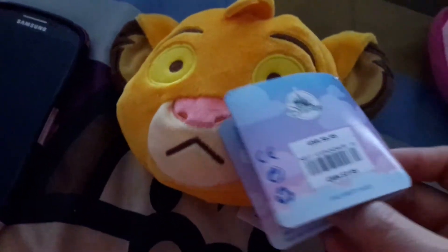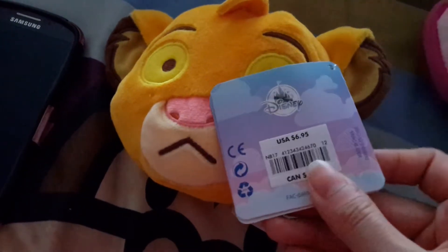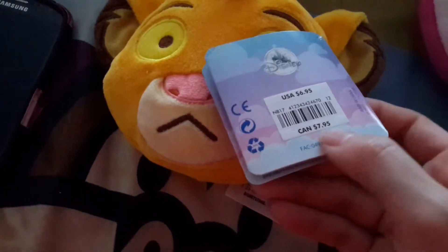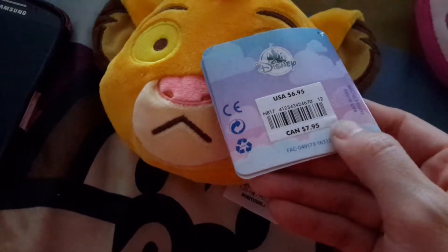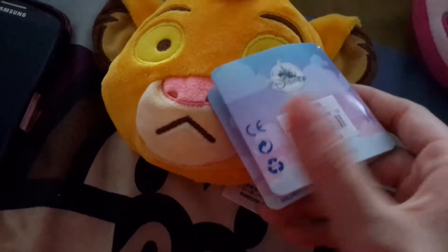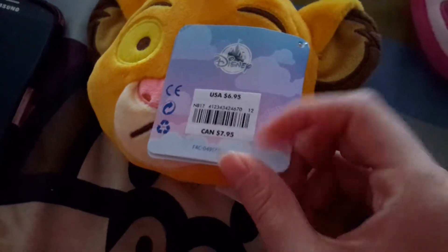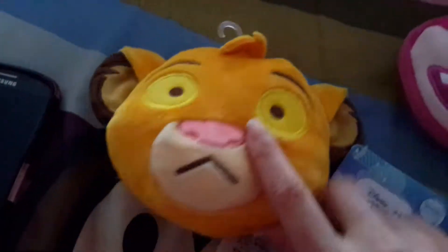These were each $7.95. I can't remember if it was this price before — I feel like it might be cheaper now. I think it's $6.95 in U.S. So, here is Simba.